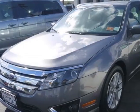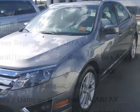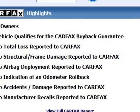Call 866-236-6384 or email our friendly sales staff today to schedule a test drive.